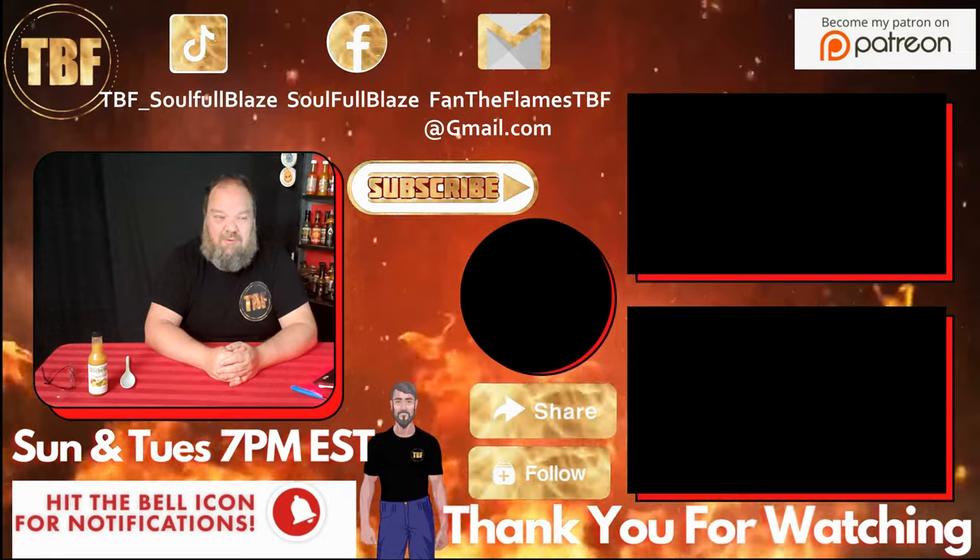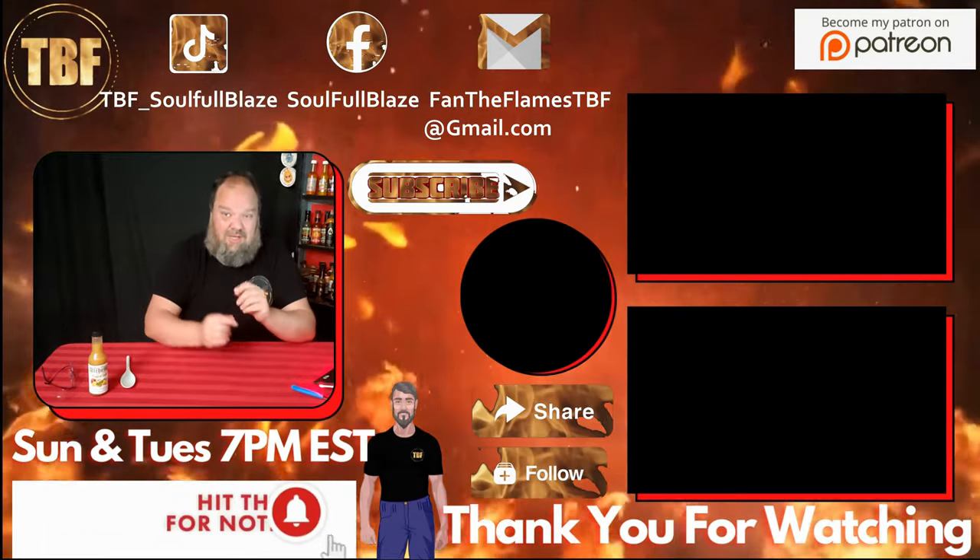Don't forget to do the usual social media stuff — you know what to do. Share the wealth of my videos, let other people check out what I'm doing. We'll see you next time. Take care.